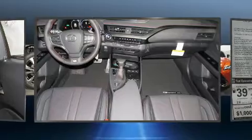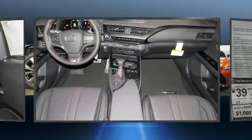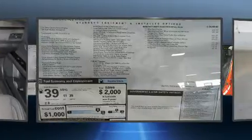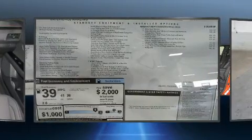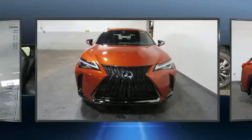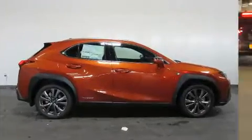Everything is where it ought to be, from the dashboard controls to the door locks and window controls. For drivers who enjoy the natural environment, a power moonroof allows an infusion of fresh air. Audio features include a CD player with MP3 capability and six well-positioned speakers.